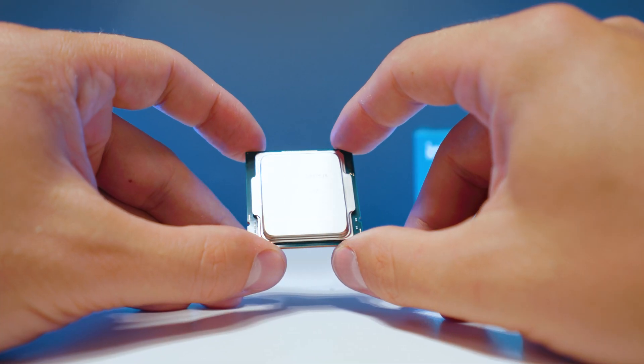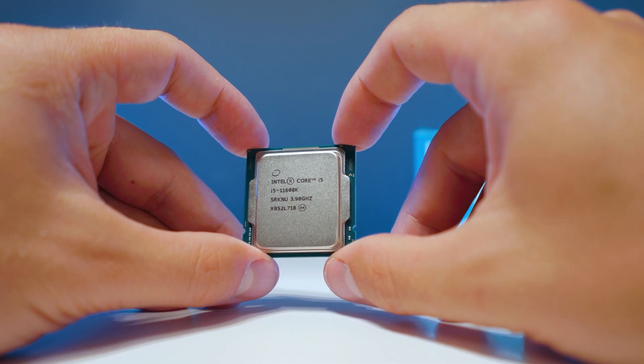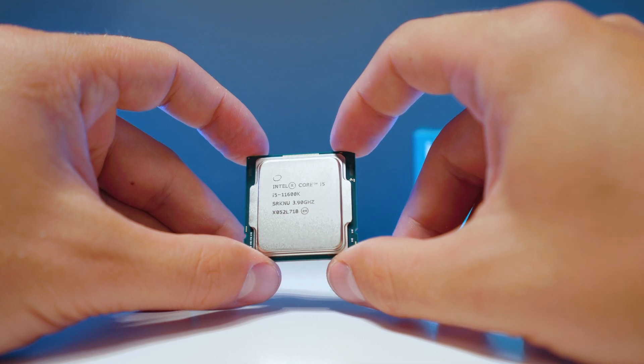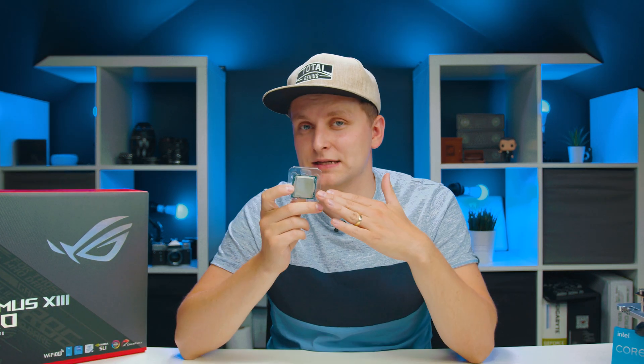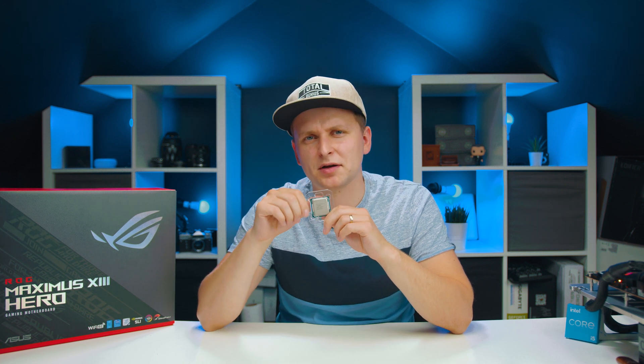This is the i5-11600K 6-core processor from Intel, and for creators it makes more sense than you think. If you are a creator who's under budget and looking for a CPU for under $300, I'm not sure if there is anything better. There is the Ryzen 5 5600X, but as a creator I was quite surprised by the performance of this and I'd like to talk about it.